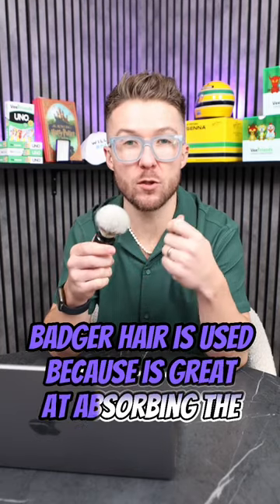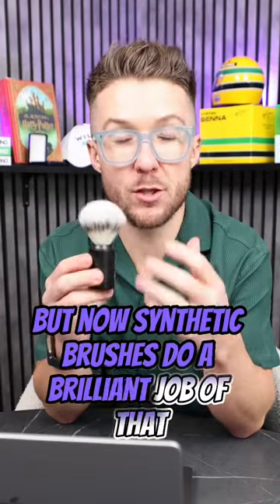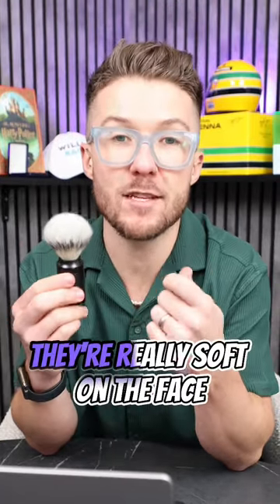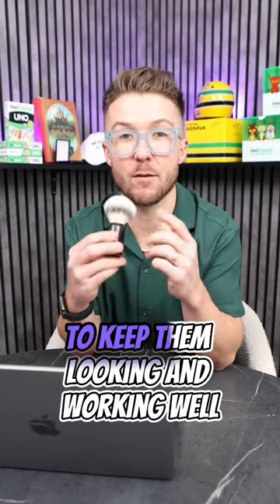Badger hair is used because it's great at absorbing water and does a great job of keeping the heat. But now synthetic brushes do a brilliant job of that, and if you get a decent one they're really soft on the face. They also dry way quicker and require way less maintenance to keep them looking and working well.